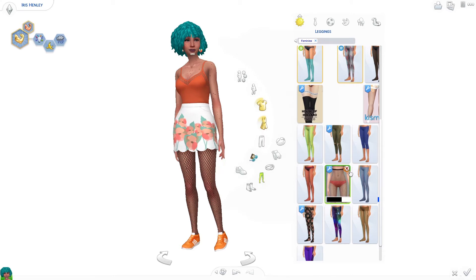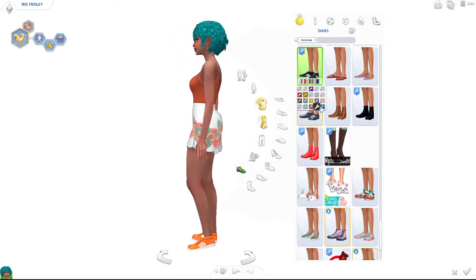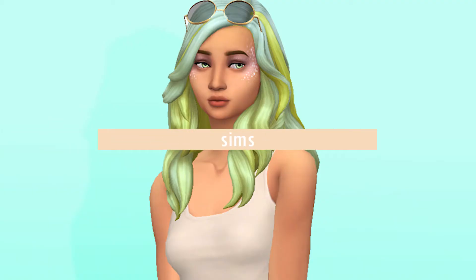These shoes have been in my custom content folder forever — since the beginning of time, meaning the beginning of my CC folder. They're so simple and go with everything. They were really matching Iris's look, so I had to use them. These are the Adidas Gazelles — they have a plain black option for simple running shoes, but they also come in a million other colors.